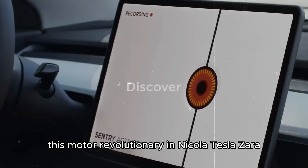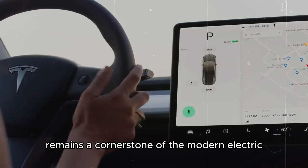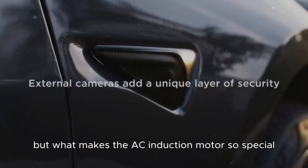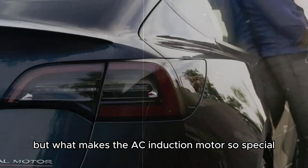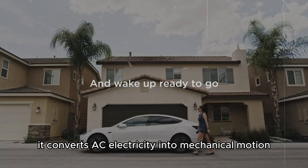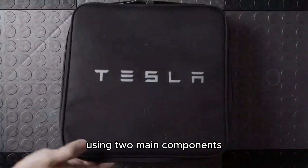This motor, revolutionary in Nikola Tesla's era, remains a cornerstone of the modern electric car revolution. But what makes the AC induction motor so special? Essentially, it converts AC electricity into mechanical motion using two main components: the stator and the rotor.